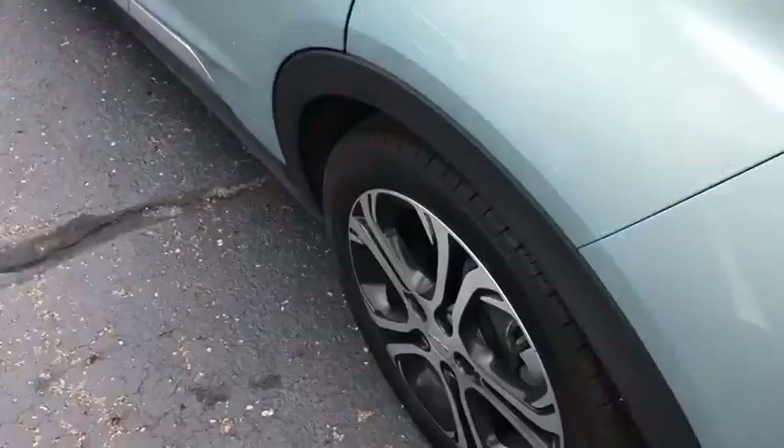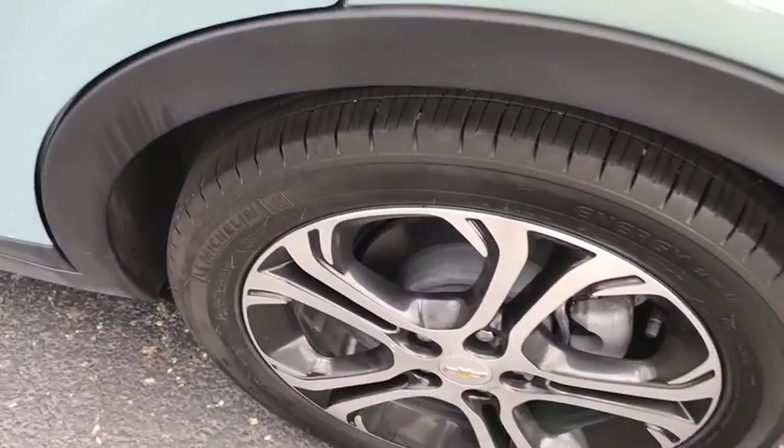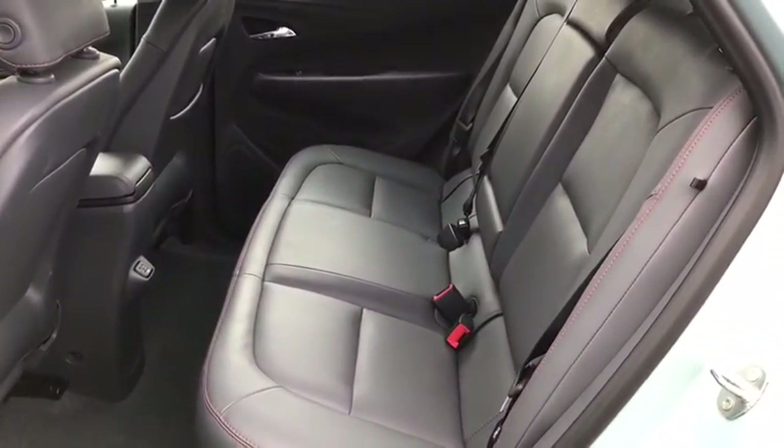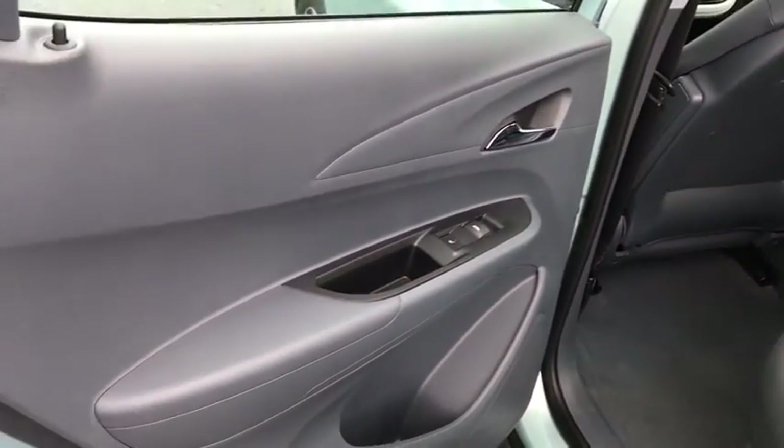Rear window defroster, trip computer, heated front driver and passenger seats, electronic stability control, overhead console, remote keyless entry, panic alarm, brake assist, rear window wiper, driver vanity mirror.